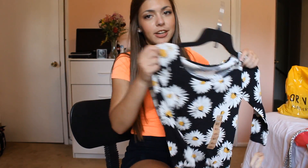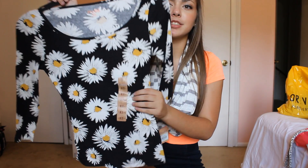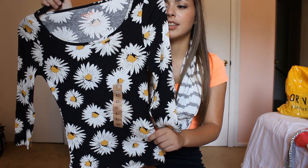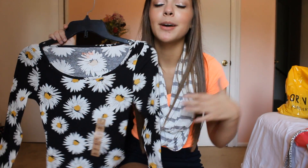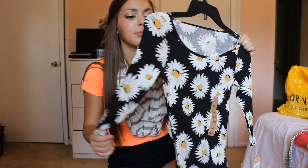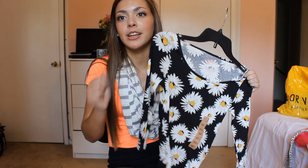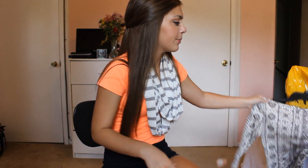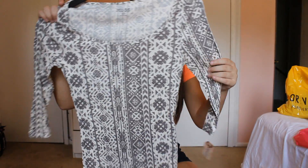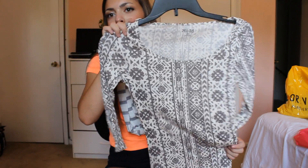My next favorite shirt is this daisy shirt — I said sunflowers but I meant daisies. It was on sale for $8.99, it's quarter-length sleeve with daisies on it. I'm obsessed with daisies and there are Vans with daisies on them that I really want, so I thought this would be cute with those. Since it was cheap and I liked the style, I got another similar one that's cream and gray with an almost Aztec or snowflake pattern.